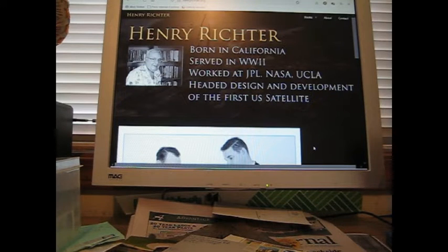I got a bunch of mail today. This person, Henry Richter, was born in California, served in World War II, worked at the Jet Propulsion Laboratory, NASA, UCLA, and headed the design and development of the first satellite. And I got him TTM — that's really cool.